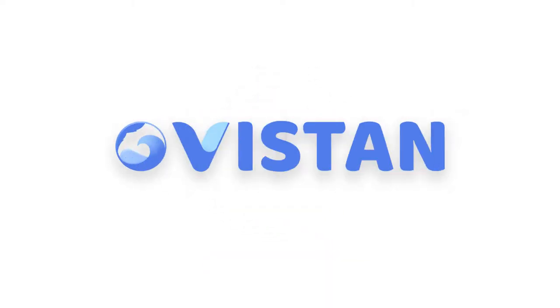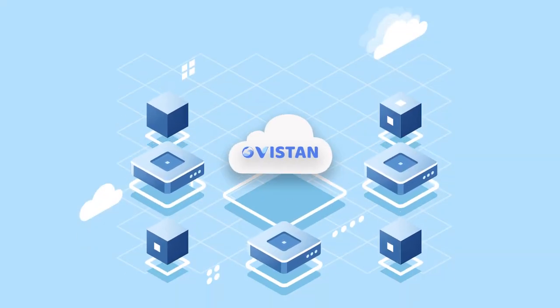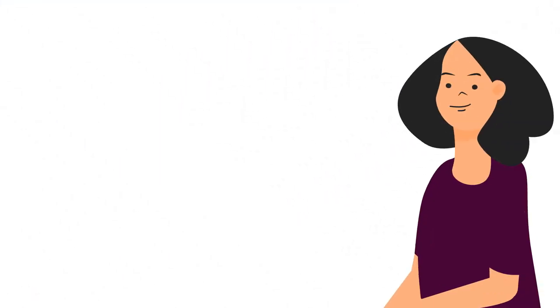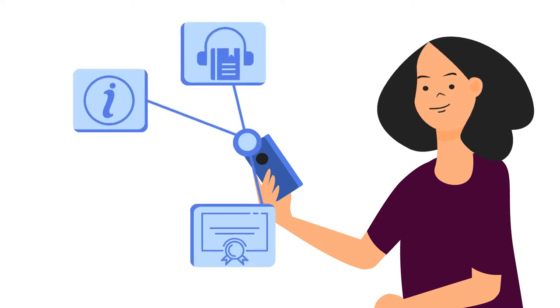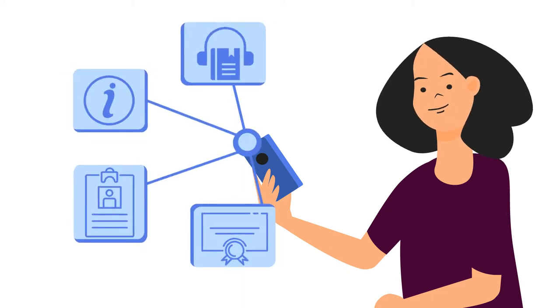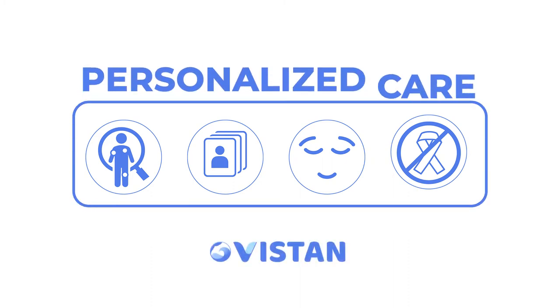Vistan is the smart, cloud-based patient engagement platform that captures patient-reported outcomes and creates customized interventions for every patient in oncology to empower proactive care and optimize clinical outcomes. From diagnosis and clinical trials to remission and cancer-free, Vistan personalizes the care journey to take each patient through their treatment with ease.